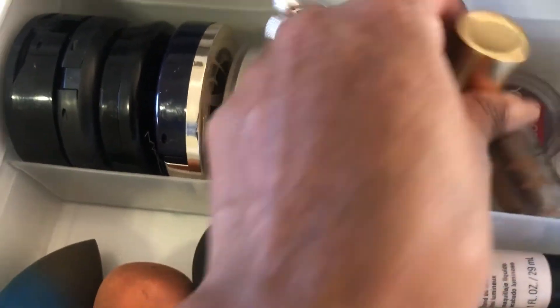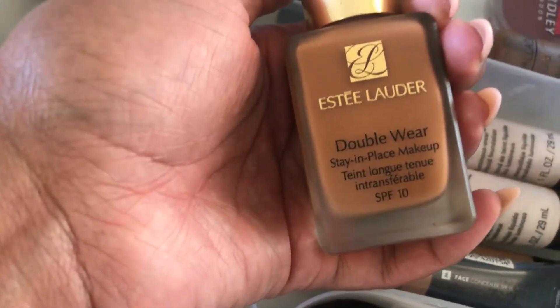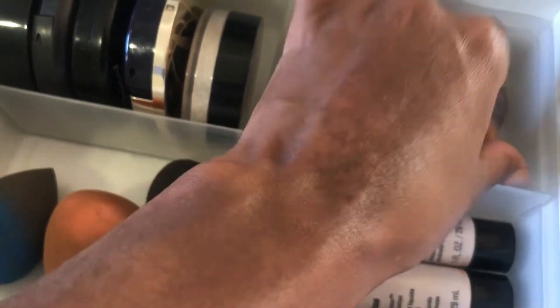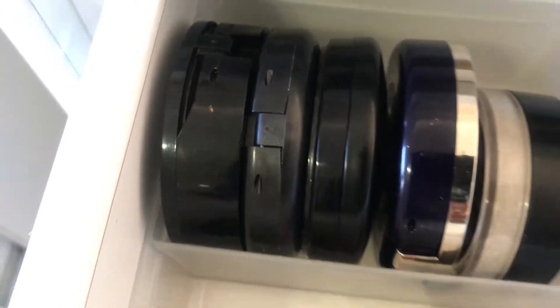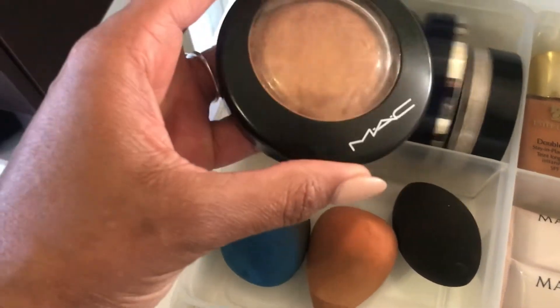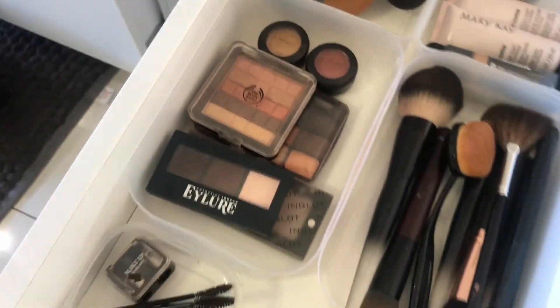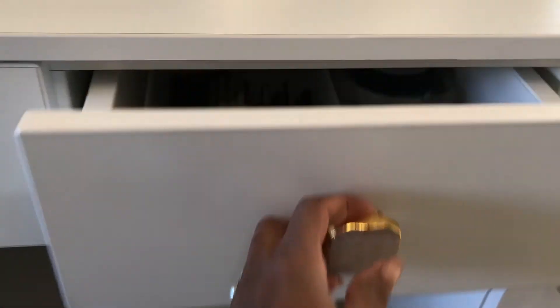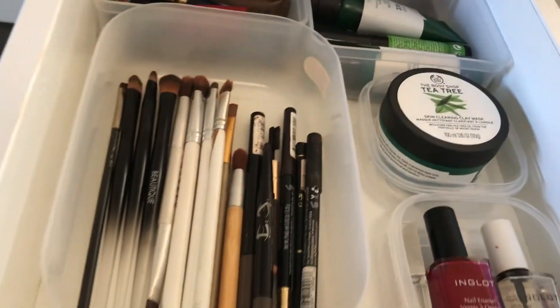Estée Lauder foundation - this is by far the best foundation I've ever used. It's Double Wear so it stays in place and doesn't rub off as easily as other foundations. The color I use is Sepia. I actually had to get a lighter shade after I gave birth because my complexion became lighter. That's where I keep my foundations. Then over here is where I keep my powders - the powder foundation is also from Estée Lauder and you can apply it without foundation first for light coverage. I've also got a MAC highlighter and my beauty blender sponges in there.